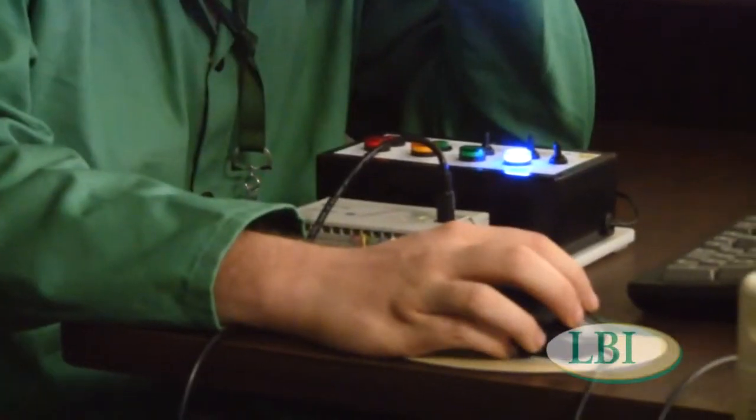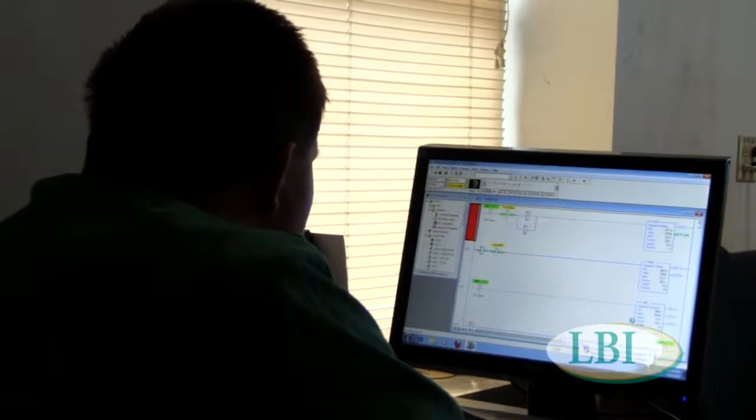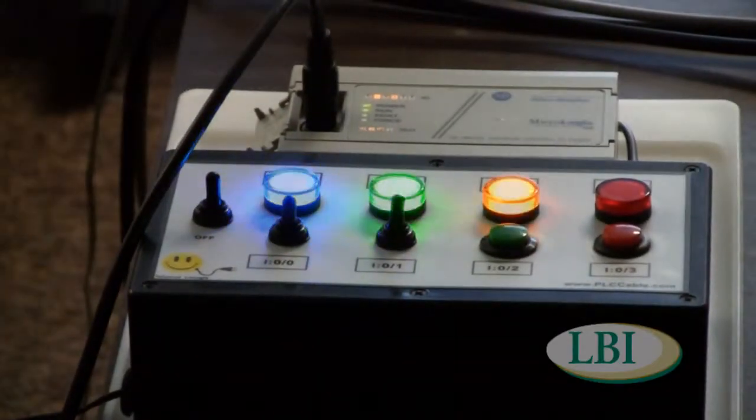We're learning how to program and also to maintain PLCs, which is a general form of controlling robotics. They're replacing a lot of control wiring with PLCs. It can actually become more cost efficient than general control wiring. If anybody's ever seen the dancing Christmas lights on the side of the house, it's the same system that would make those lights dance.